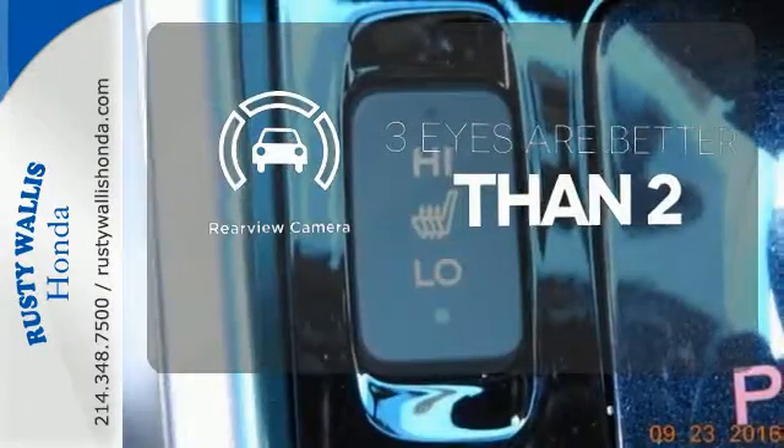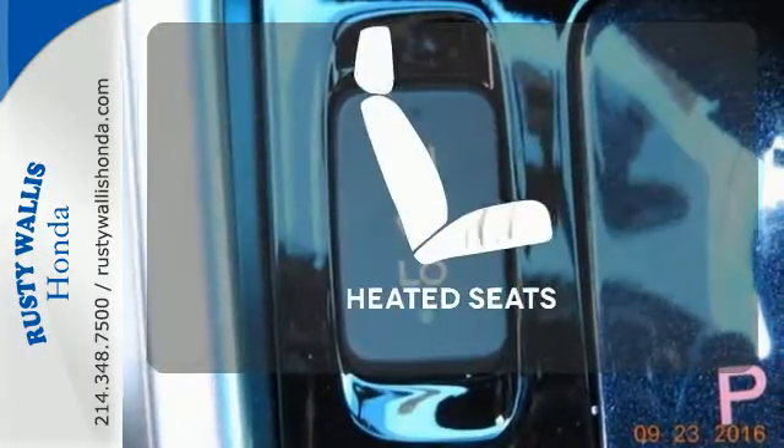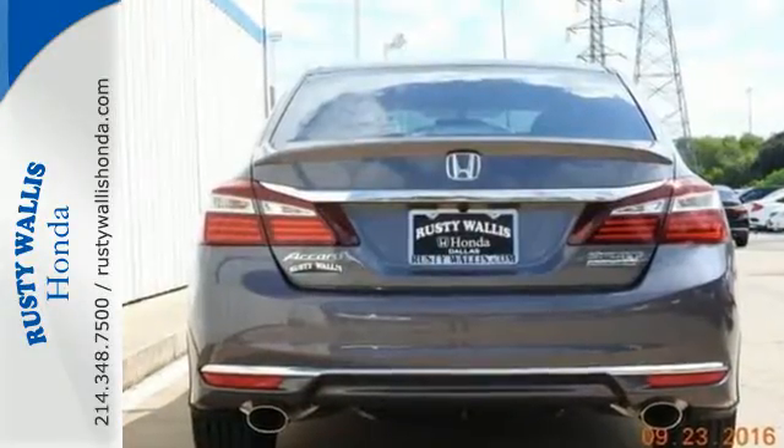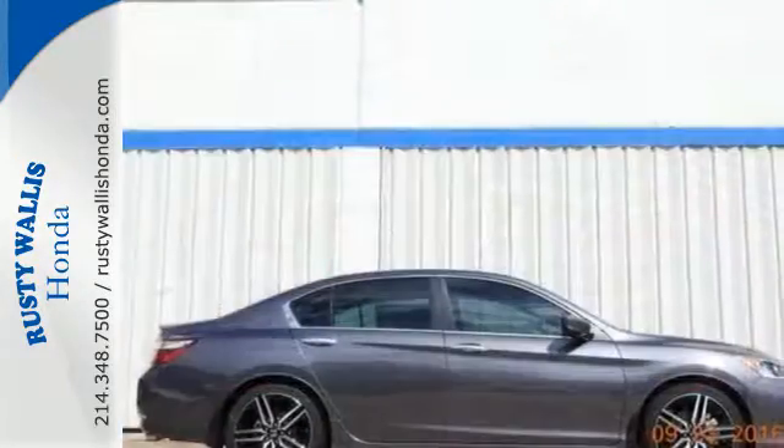The backup camera gives you a clear picture of what's behind you. The heated seats keep you comfortable no matter how cold it is. Surprising luxury and sensibility for every day.